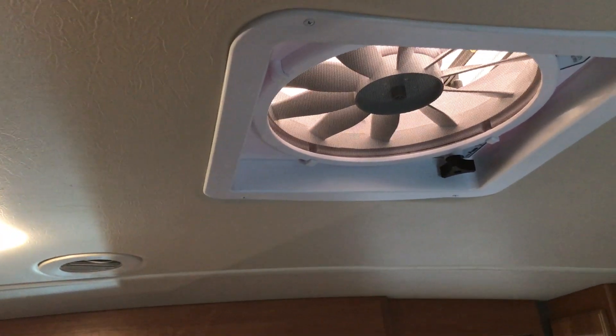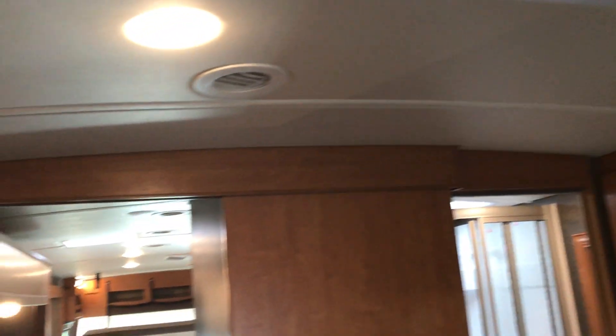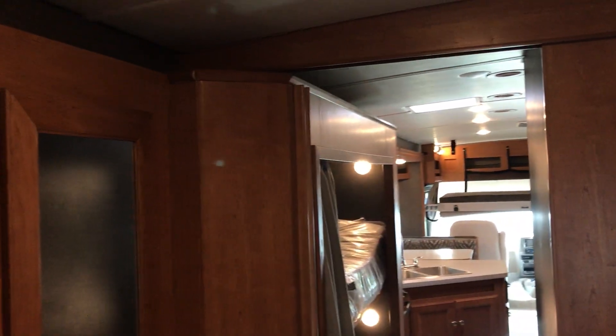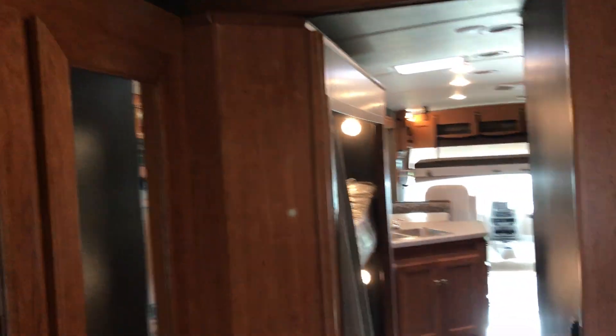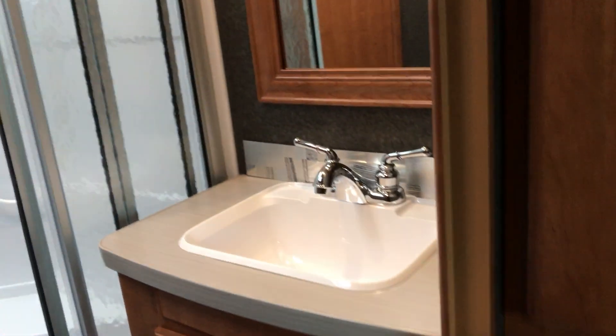Notice you have a power vent fan back here, so when camping in nicer weather you can turn that on, open the window, and get airflow coming through. This gives you an idea of the length of that slide-out all the way in the back. Let's take a look at the bathroom once again from this location. You have a little cubby down below here. Coming in from this side, you have the shower, a skylight, and a nice little seat or foot rest.